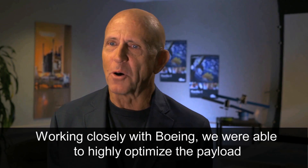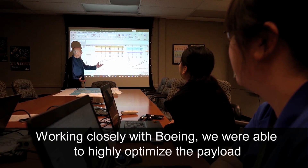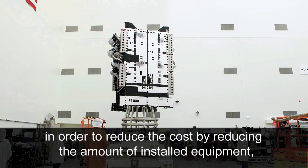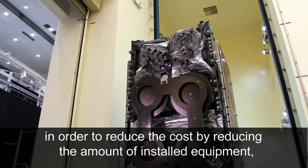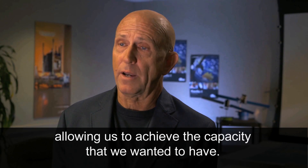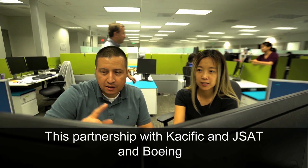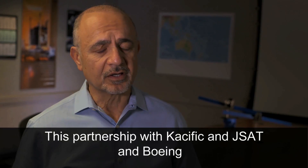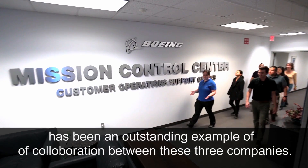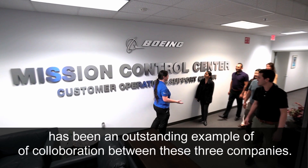Working closely with Boeing, we were able to highly optimize the payload in order to reduce the cost by reducing the amount of installed equipment, allowing us to achieve the capacity that we wanted. This partnership between CASIFIC, J-SAT, and Boeing has been an outstanding example of collaboration between these three companies.